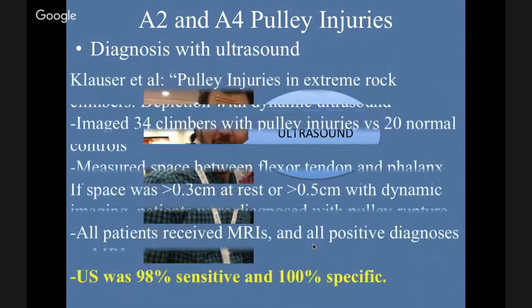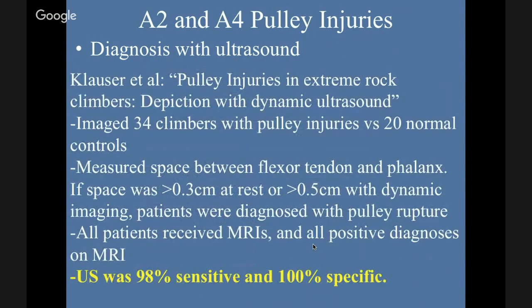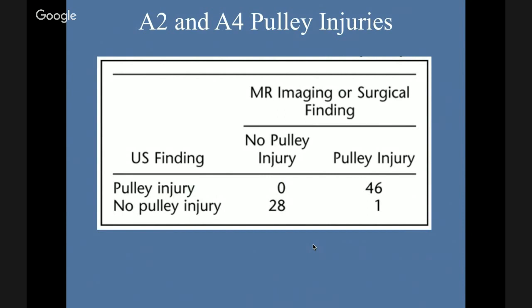There's actually a study that Clauser et al. did with extreme rock climbers depicted with dynamic ultrasound. They looked at 34 climbers versus 20 controls, measuring the space between the tendon and the phalanx. These pulleys keep those tendons taut. If the space was greater than 3 mm at rest or greater than 0.5 mm on dynamic testing, patients were diagnosed with a pulley rupture, then confirmed with MRI. Ultrasound was 98% sensitive and 100% specific — so in the right hands, ultrasound is a very effective imaging modality. There was only one case that MRI found a pulley injury that the ultrasound did not pick up.